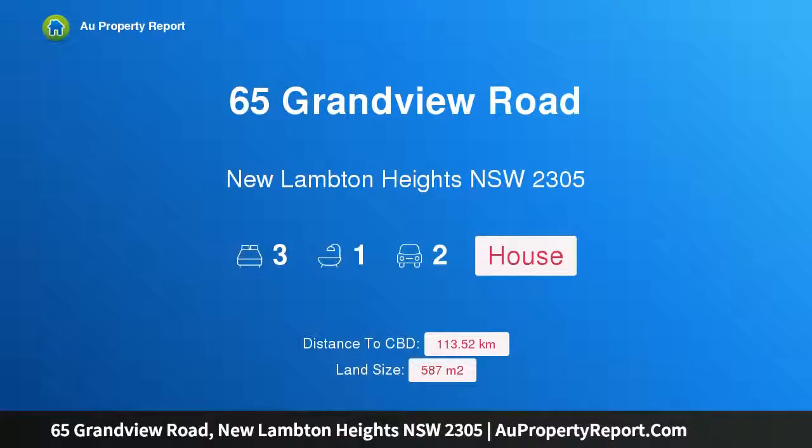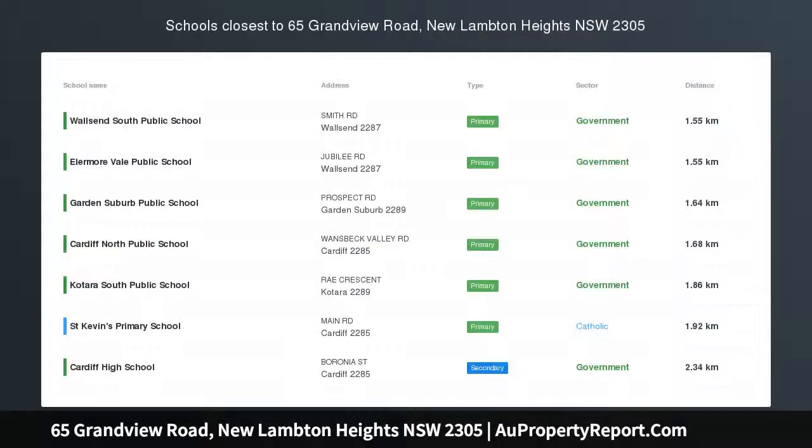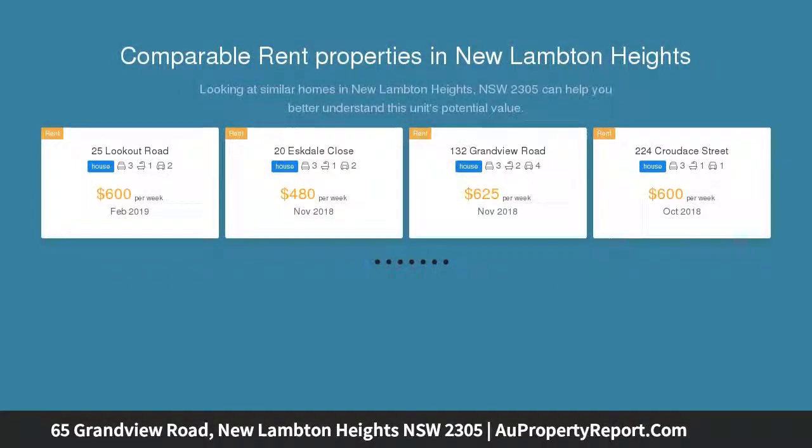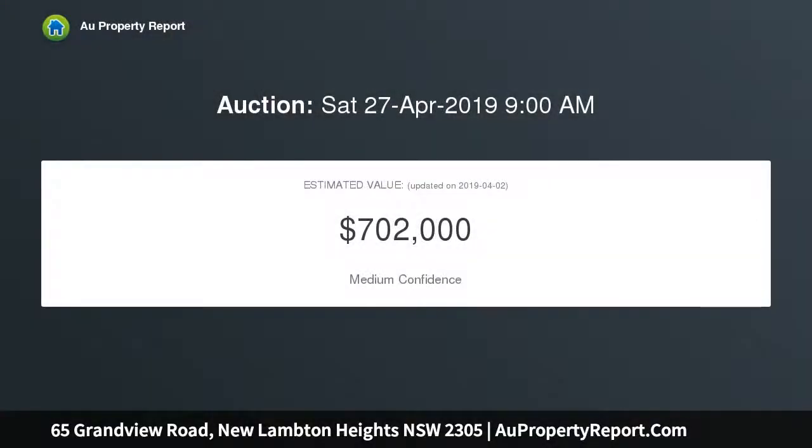Welcome to 65 Grandview Road, New Lambton Heights, New South Wales 2305. Easy care, low maintenance living situated just minutes to John Hunter Hospital and Blackbutt Reserve. This renovated brick home offers the opportunity to walk in and start living, with freshly painted interiors, level yard, and multiple living areas.